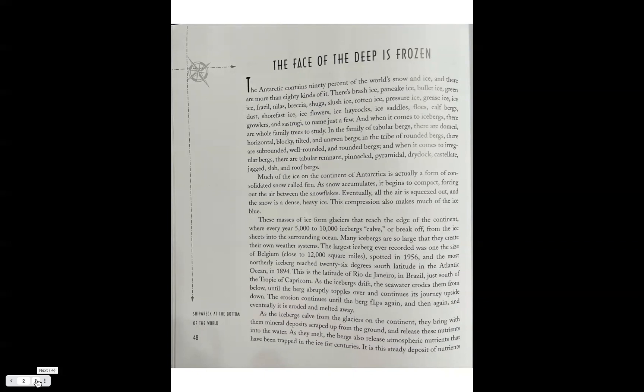Much of the ice on the continent of Antarctica is actually a form of consolidated snow called firn. As snow accumulates it begins to compact, forcing out the air between the snowflakes. Eventually all the air is squeezed out and the snow becomes dense, heavy ice. This compression also makes much of the ice blue.